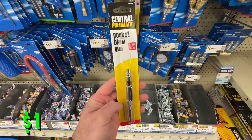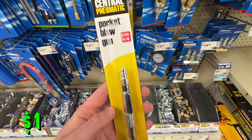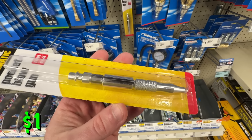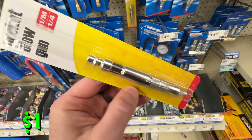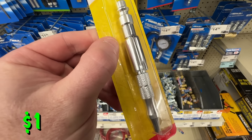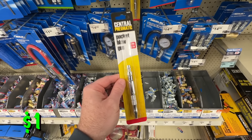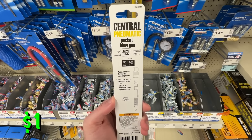If you find yourself working around a lot of air tools, this Central Pneumatic pocket blowgun can be really convenient to keep in your pocket. It's just $1 right now — that's 60% off the normal price of just over $2. You can easily put it in your pocket, pull it out, hook it up to a quick connect, and you have a little air gun to do some cleaning or clean out a tool. Just a lot of uses for this and it's just a buck.